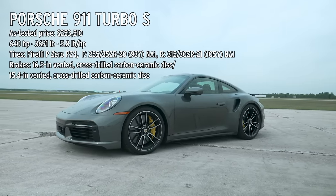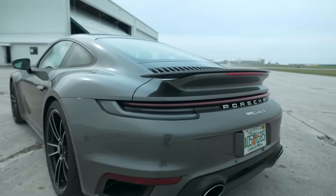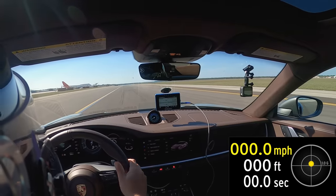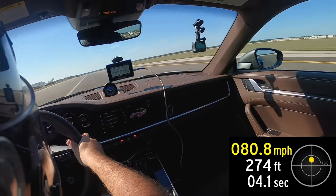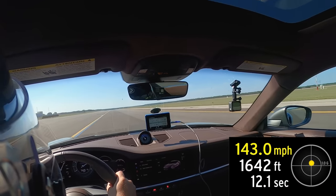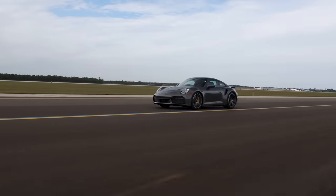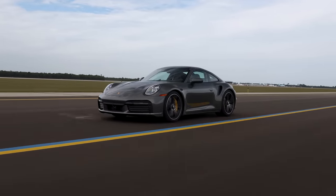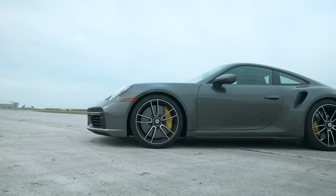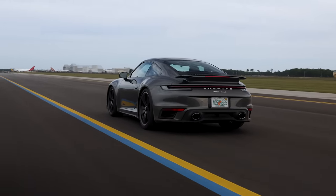The 911 Turbo S required less than a half mile to hit 150 and return to a stop. Setup was easy: select Sport mode, which keeps the active front and rear spoilers in their low-drag position, then hit the Sport Response button to increase the launch control threshold from 4,000 to 5,000 rpm — after that, hang on. The Turbo S reached the quarter mile in ten and a half seconds and 150 in 13.5 seconds. It was so fast that the biggest challenge was hitting the brakes at exactly 150. The 586-foot stop was third best behind the Mustang and GT3 RS. The Turbo S was the only car here that had us eyeing our taxiway and wondering if it could reach 200.